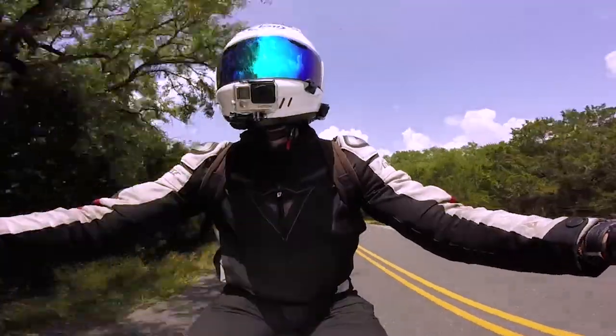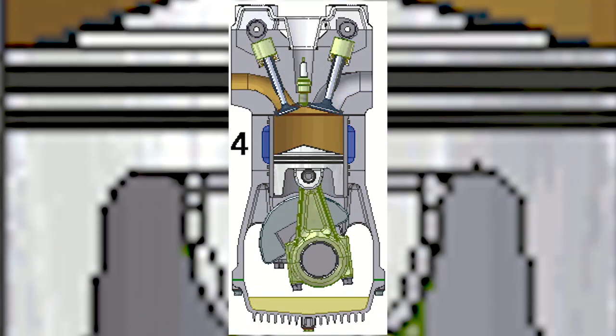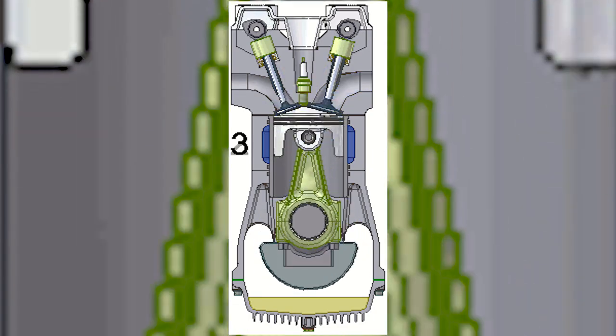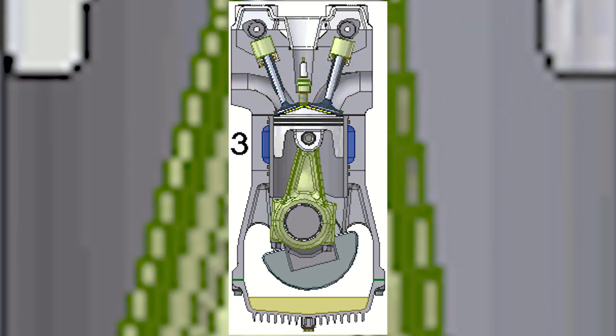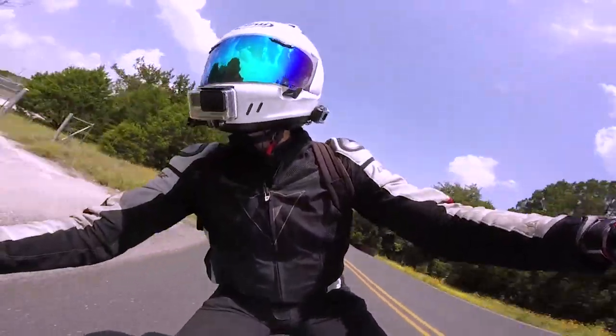A four-stroke engine uses four distinct operations to complete combustion. The air enters the combustion chamber with fuel, known as the intake stroke. The mixture is compressed by the piston rising upward — compression. When the piston reaches its maximum height, the mixture is ignited — combustion. And as the piston falls, the exhaust gases exit — outlet/exhaust.